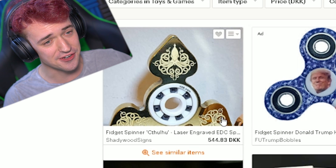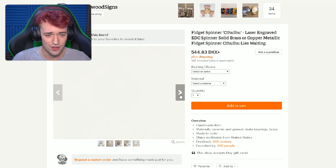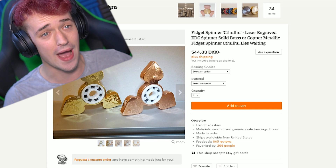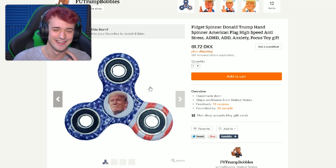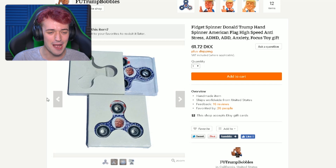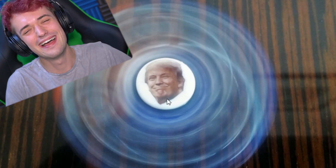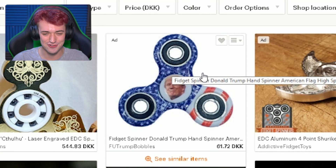Fidget spinner Cthulhu — laser engraved. Yo, that one is really awesome, it's like $100 or something. Quite expensive. And then there's a Donald Trump spinner — I'm sorry, but that's hilarious. Look at his face. He's such a happy little Trump, he's so happy to be a fidget spinner. Ha! All right, that was the Donald Trump one.